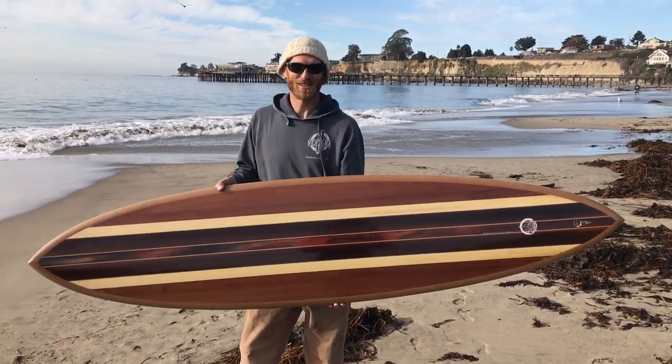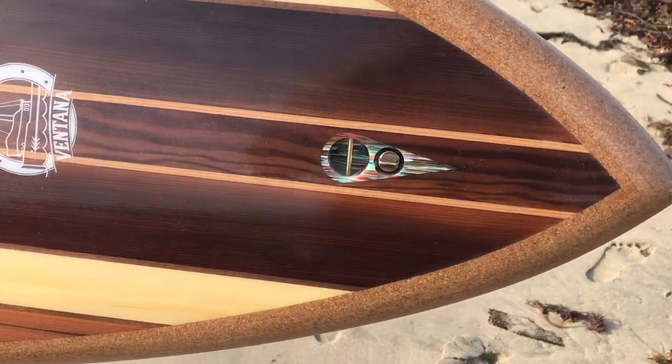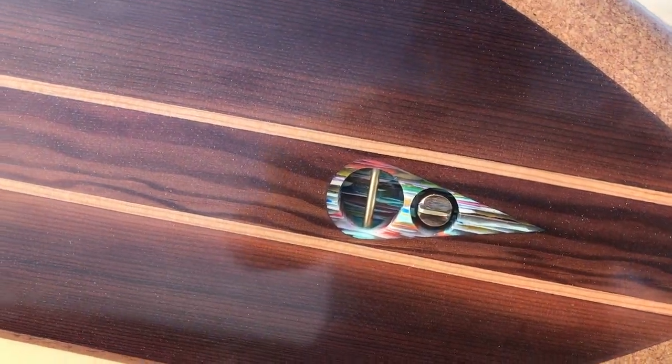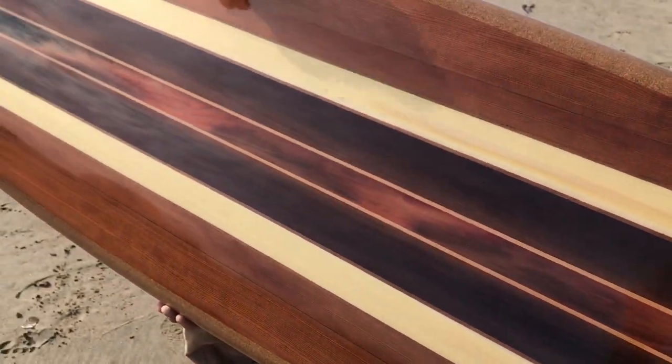Hey folks, here's the newest board coming out of the Ventana shop — a 7'2" lightning bolt style board with a beautiful top deck featuring redwood from the Santa Cruz Beach boardwalk.